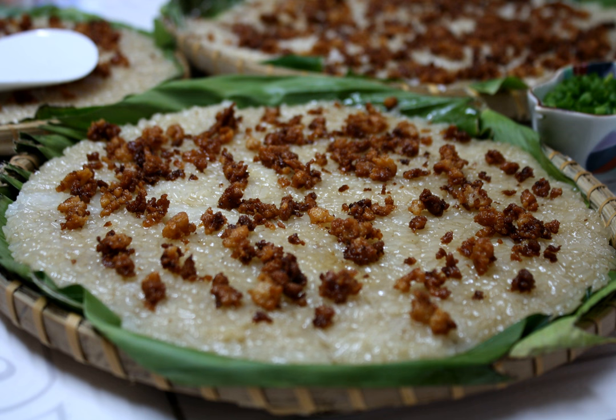Puto maya is usually made from purple glutinous rice soaked in water, drained and then placed into a steamer for 30 minutes. This rice mixture is then combined with coconut milk, salt, sugar, and ginger juice, and returned to the steamer for another 25 to 30 minutes. It is traditionally served as small patties and eaten very early in the morning with sikuate.